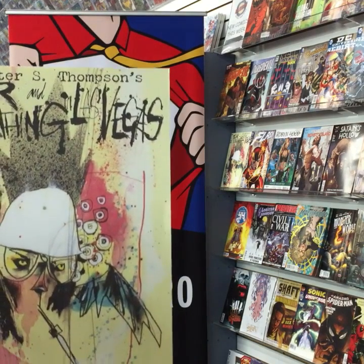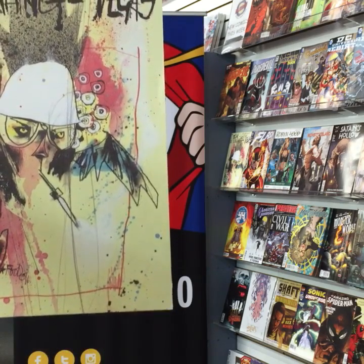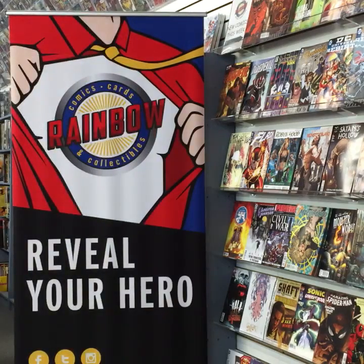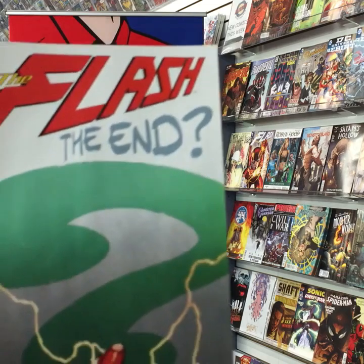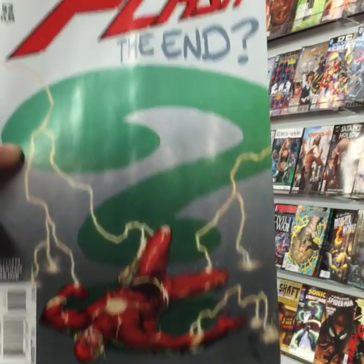Fear and Loathing in Las Vegas from Hunter S. Thompson, issue one from IDW — not sure I want to open the inside of that one! From DC Comics, The Flash: The End, number 52.